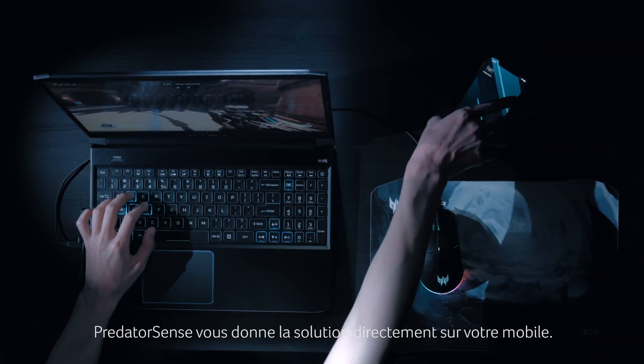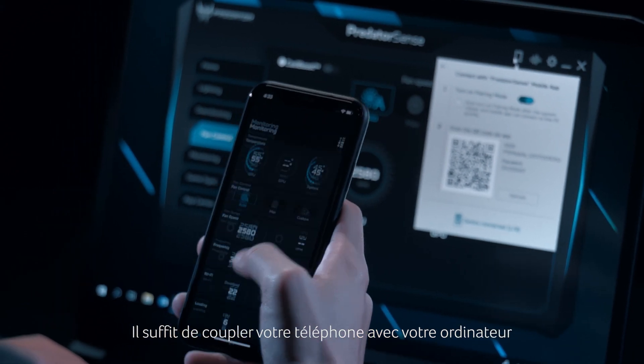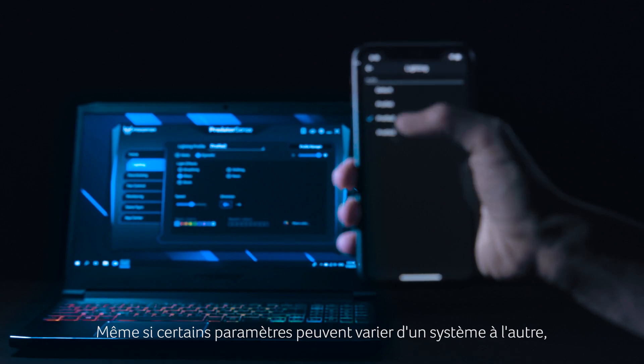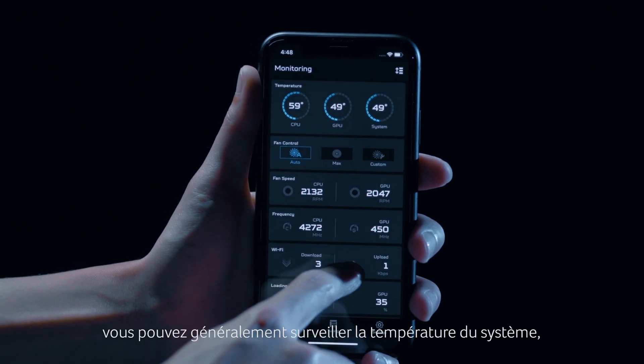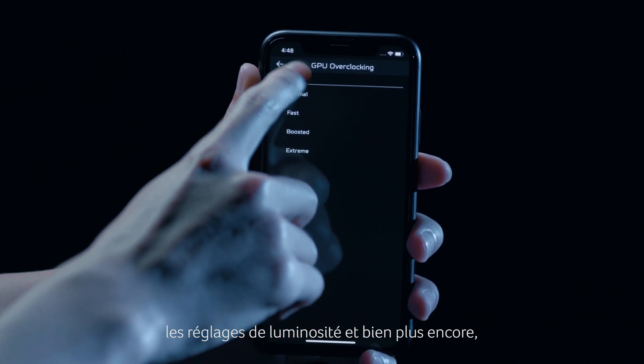Fear no more. Predator Sense has gone mobile. Just pair your phone with the laptop and you can monitor your system directly through the app. While some settings may vary by system, this typically allows you to monitor the system temps, make changes to overclocking, fan control, lighting, and more.